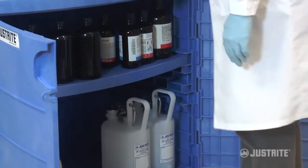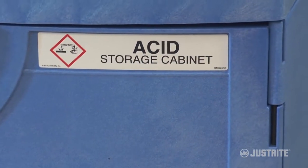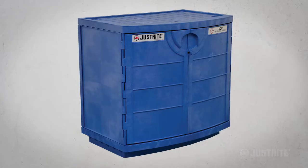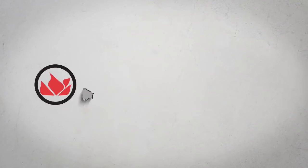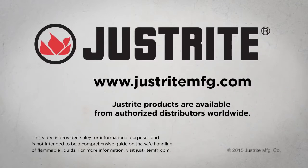If your work calls for corrosion-resistant storage, JustRite's high-density polyethylene cabinet is the answer. For more information on these cabinets and all JustRite products, visit www.justrightmfg.com or contact your sales representative.